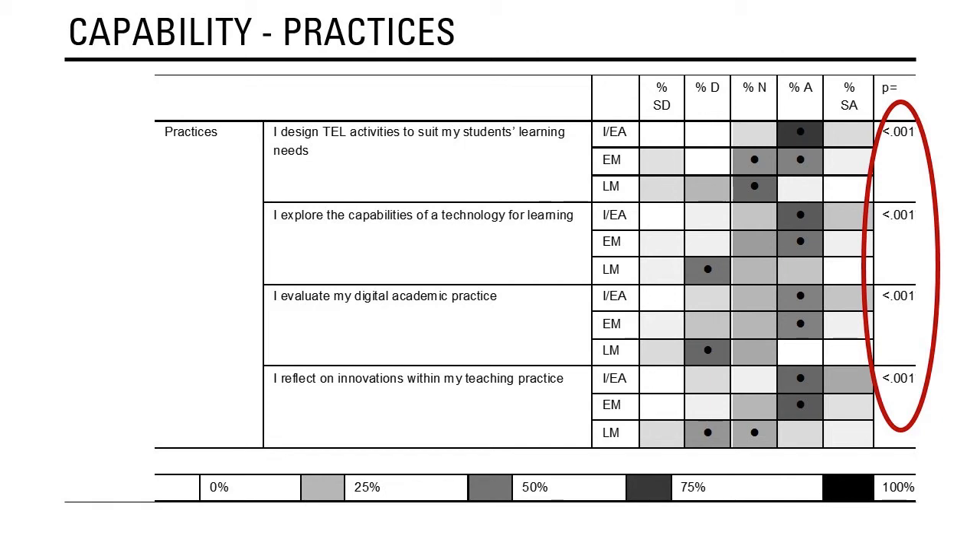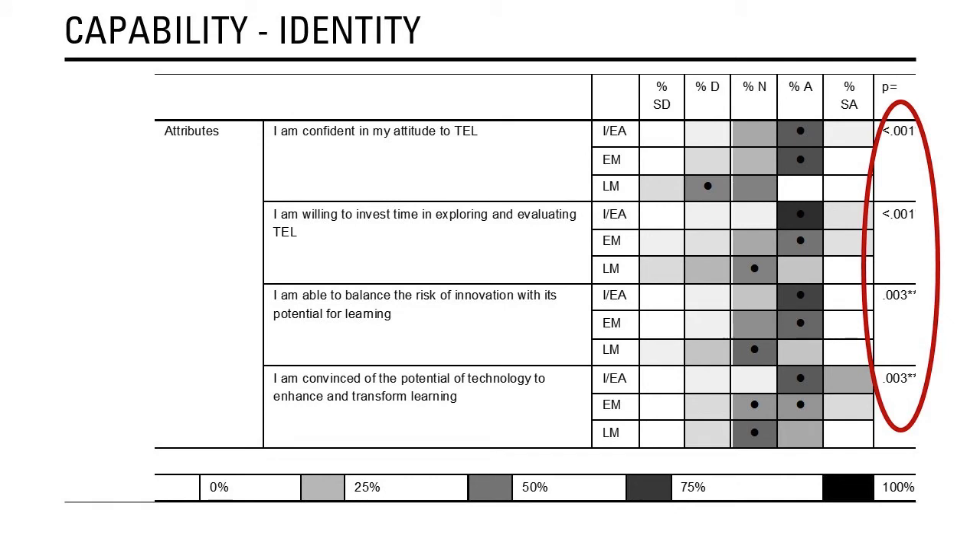Here's where it starts to get interesting. Looking at digital practices — such as designing activities to suit student learning needs, exploring the capabilities of a technology for learning, evaluating digital academic practice, and reflecting on innovations within their own teaching practice — there is a significant difference across the board. The innovator early adopters are leading the way and the late majority are significantly trailing behind. At the top level, around identity — being confident in their attitude to TEL, being willing to invest time in exploring and evaluating TEL, being able to balance the risk of innovation with its potential, and being convinced of the potential of technology to enhance and transform learning — we again see significant differences, with innovator early adopters leading, early majority in the middle, and late majority trailing behind.